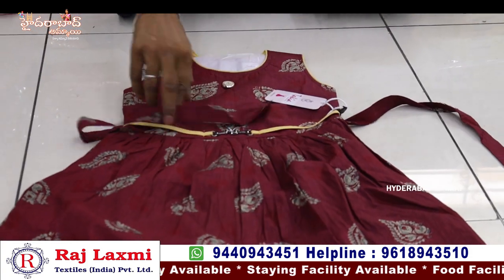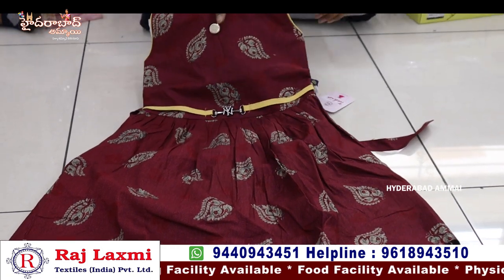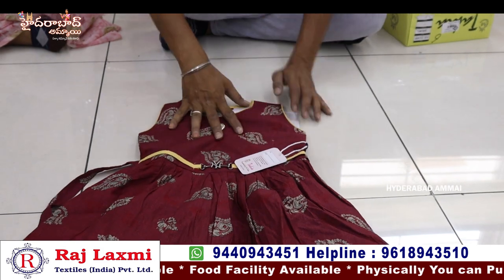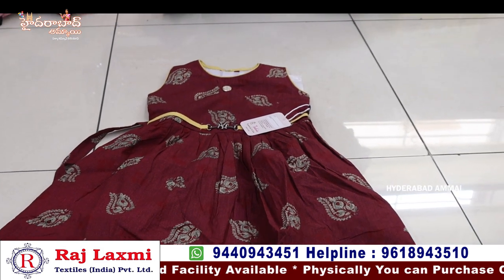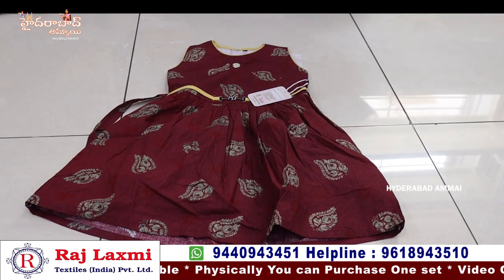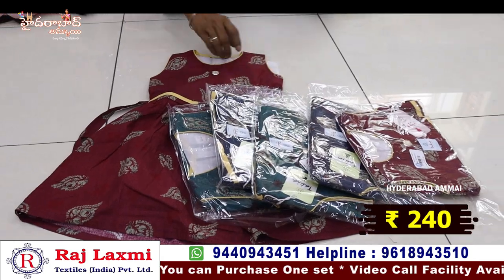This is pure rion cotton fabric with fancy print — fancy designer print and belt type design. Front bag is 2-sides full print. The size is 29-30 and 32-34 sizes. Combo pack with 6 pieces and 6 sizes, 2 color combinations. Price is 240 per piece.